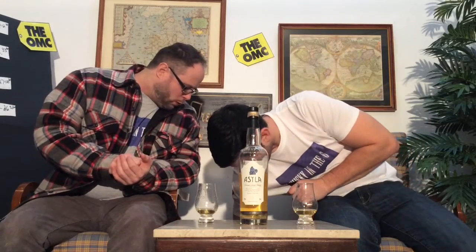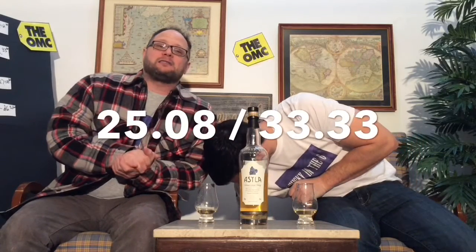We skipped viscosity, but everything about this is light — it coats the mouth, but it's quick and gone. We gave this a score of 25.08 out of 33.33. That's a respectable score, especially on our scale. It's not going to be up there with our Laphroaigs or anything like that, but it's good.